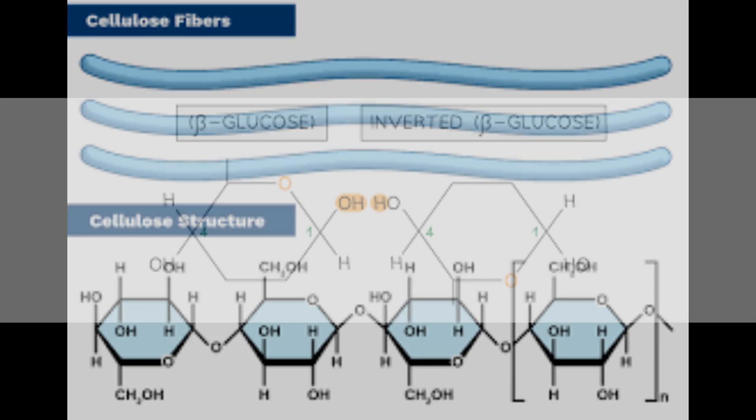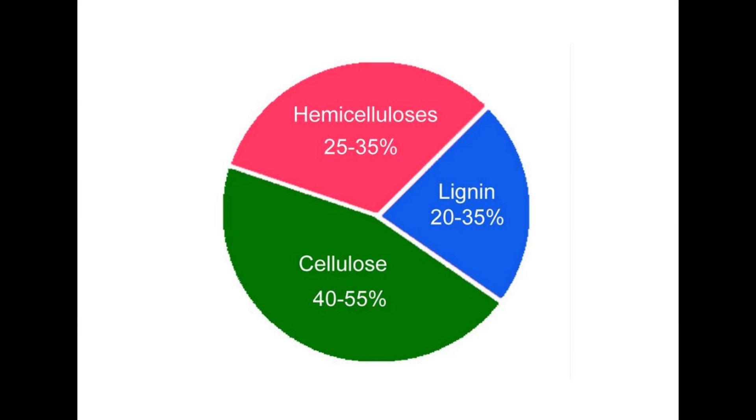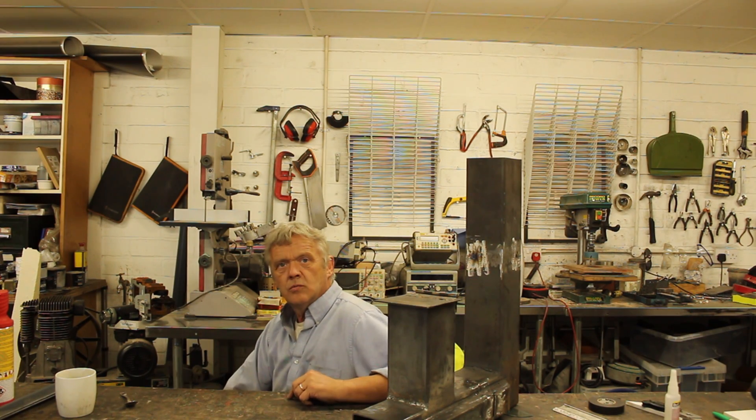Hemicellulose and cellulose are in fact carbohydrates, just like sugar. In a nutshell, wood is basically 50% carbon, 6% hydrogen, 44% oxygen, and trace amounts of metal ions. So what happens when you burn wood?